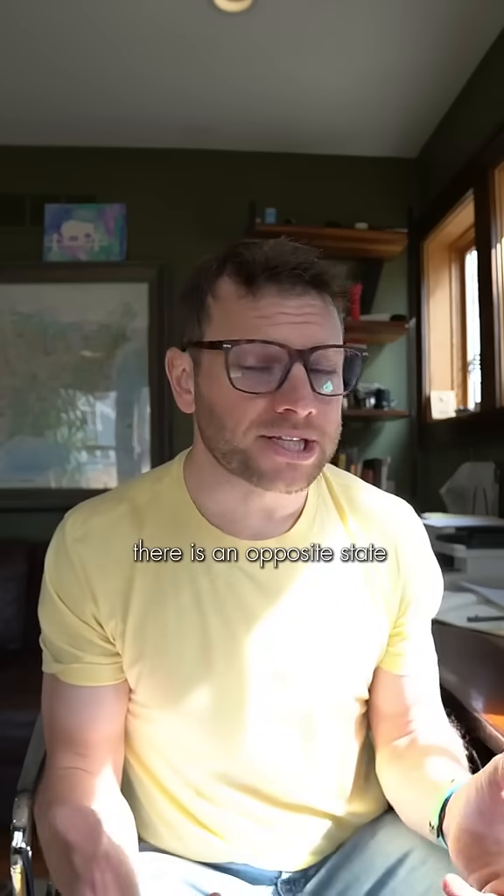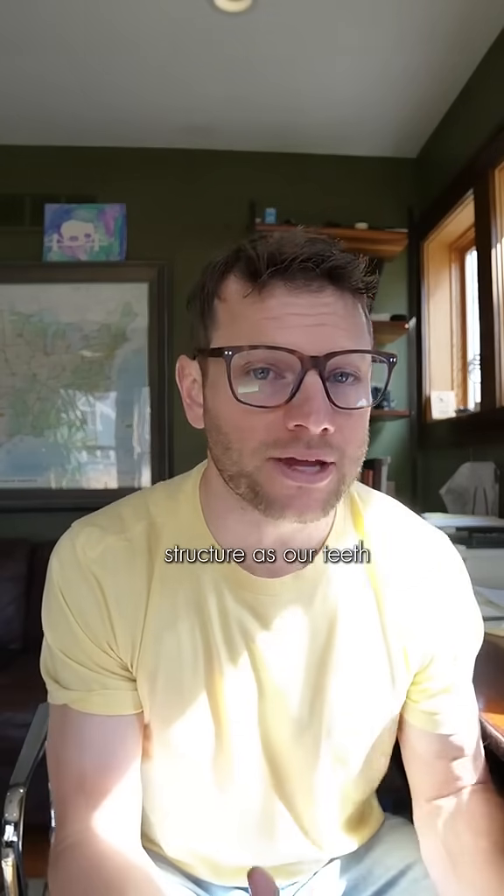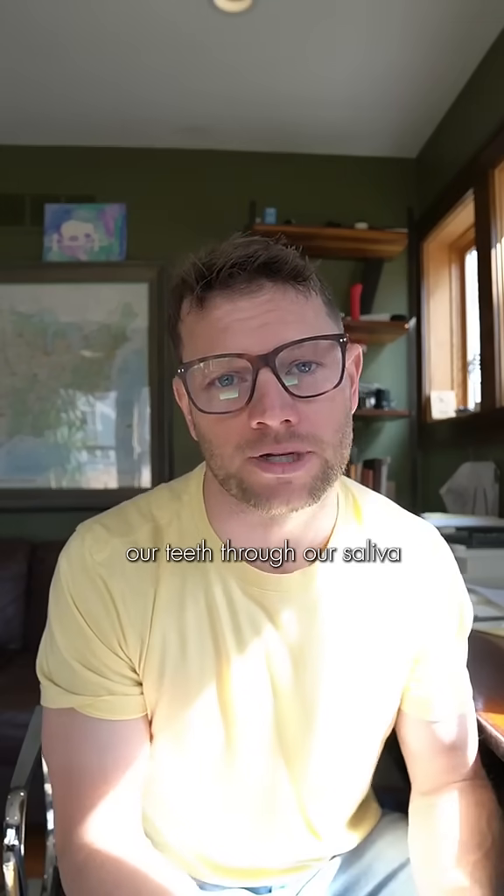Luckily, there is an opposite state called remineralization. This is when your teeth are sort of actively rebuilding. Our bodies produce this calcium material that is the same structure as our teeth — it's called hydroxyapatite, and it is released onto our teeth through our saliva.